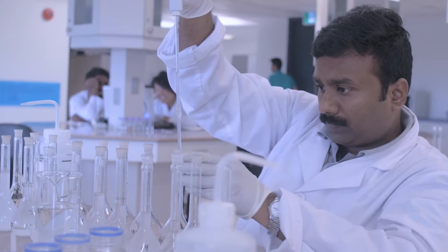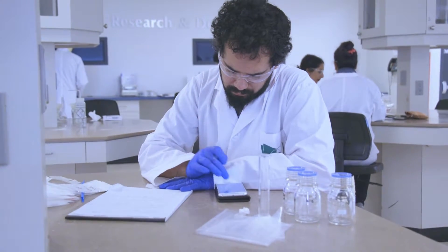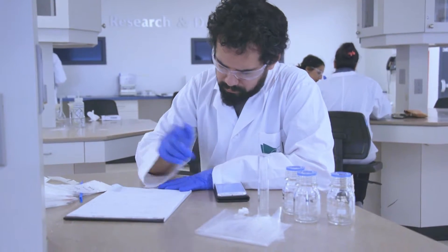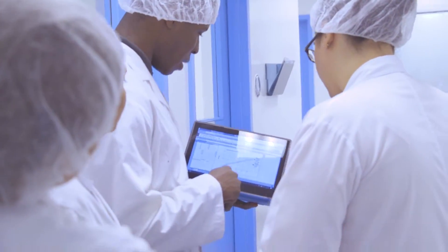Formulation scientists are the professionals responsible for developing new drug formulations and testing them to ensure they deliver the drug in the desired fashion. Formulation scientists also explore the viability of this drug formulation to be manufactured on a large scale.